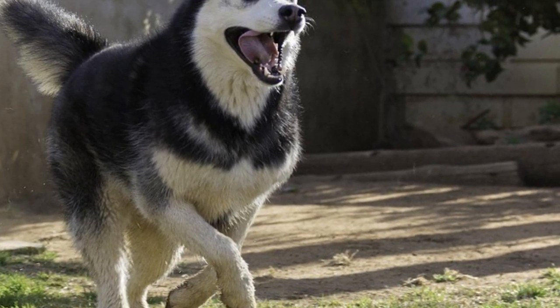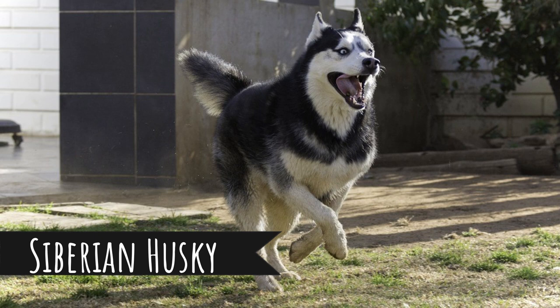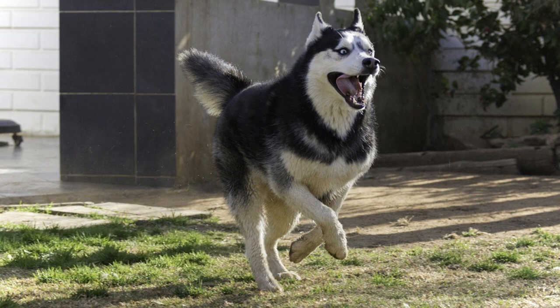Number 10: Siberian Husky. Let's start with the most famous wolf-like dog, the Siberian Husky. This breed doesn't need much introduction — they are very popular all across the world. They are a little bit smaller than the other dogs on this list, and they were bred in Siberia to pull sleds. As most working dogs, they are very energetic and definitely need a lot of exercise.